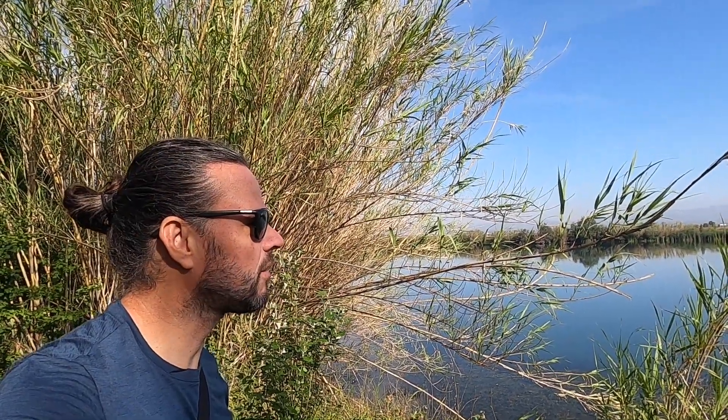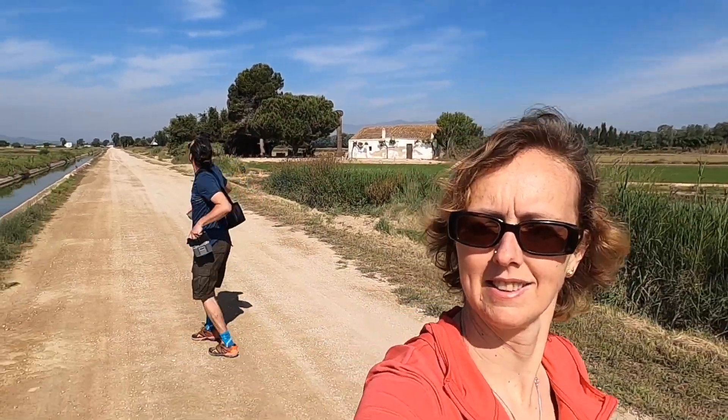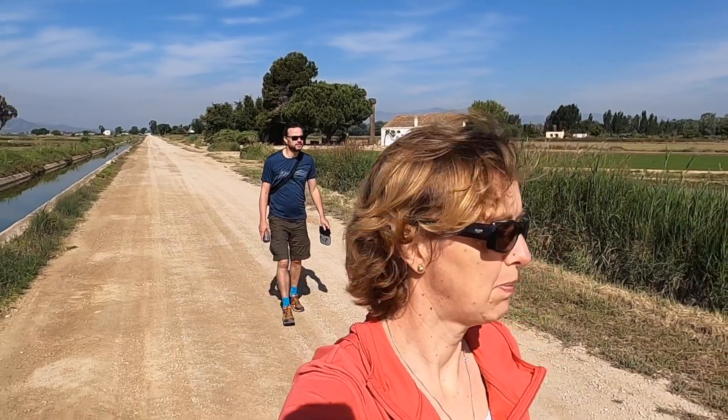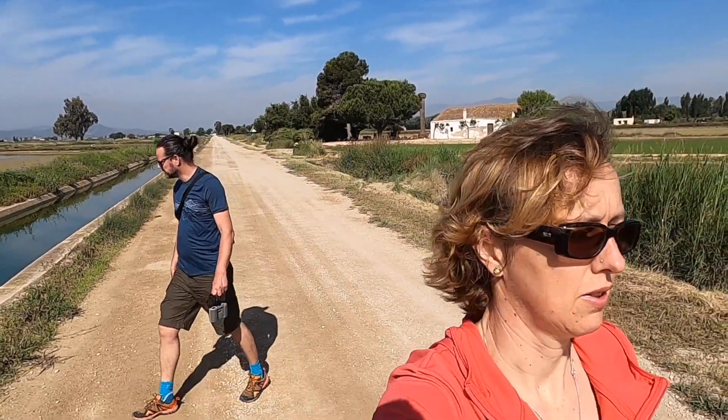Today we're going to the beach in the afternoon, probably for a walk. Tomorrow we were planning to go to Tarragona but we'll see — first laundry tomorrow morning, after that we'll see. What a day — it's so nice to walk here between the rice paddies and small waterways. A really relaxing place.